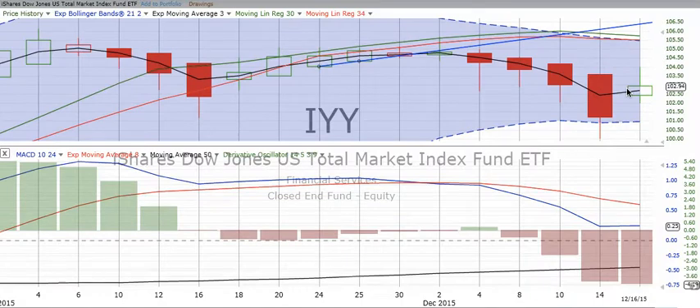How long will this up move go? We don't know. But we still don't have a crossover going up on our large chart. We still have the down move that started on the 2nd of December. So technically, we are down on the long chart.